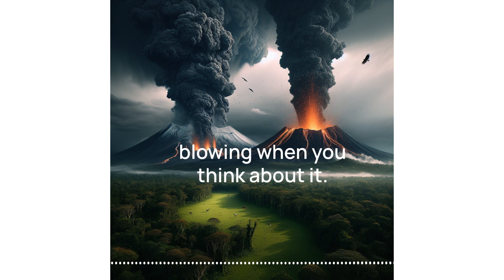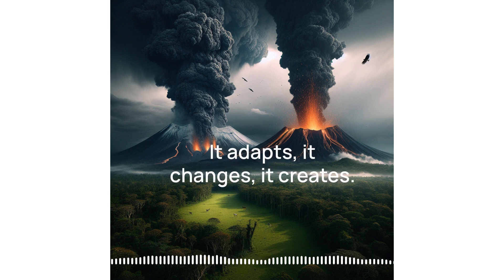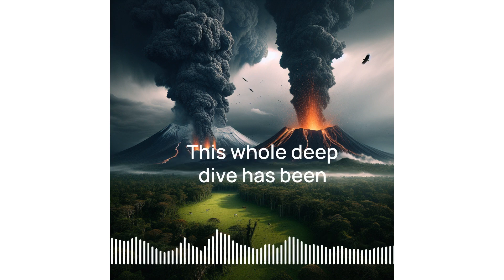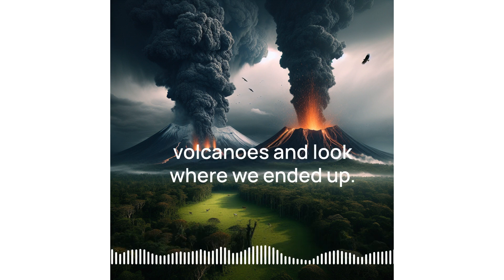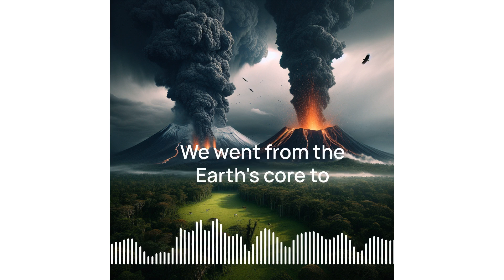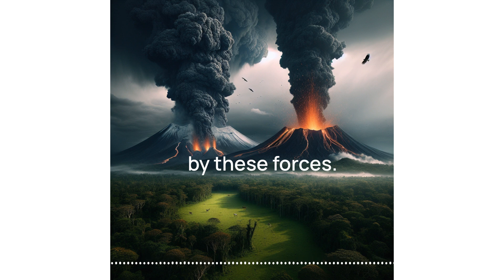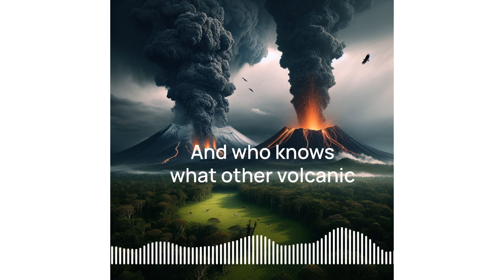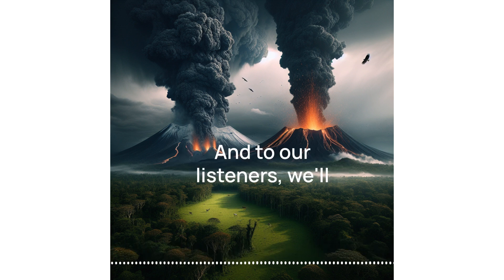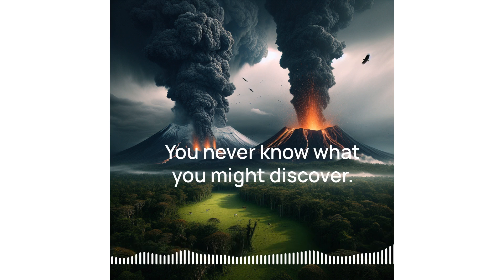Volcanoes aren't just creating land, they're setting the stage for evolution to do its thing in these amazing ways. It shows that even when faced with destructive forces, life finds a way — it adapts, it changes, it creates. This whole deep dive has been eye-opening. We started with a kid's quiz about volcanoes and look where we ended up. We went from the Earth's core to Mars, uncovered secrets of geology, and how life itself has been shaped by these forces. Keep exploring, keep asking questions, and never underestimate a simple question — you never know what you might discover.